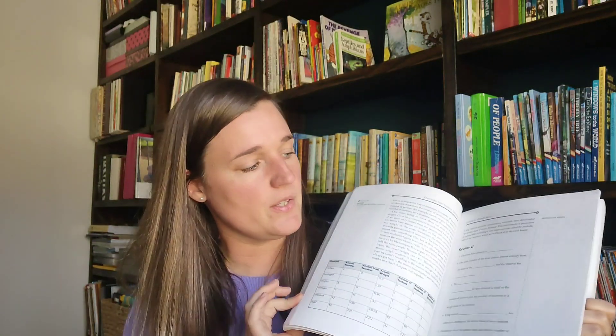This is moving into upper elementary and middle school — this was a fun chemistry book called 'Christian Kids Explore Chemistry.' My boys really like chemistry, so this was just fun. It was really easy to read through and then would have little fun experiments in it, and they enjoyed that.